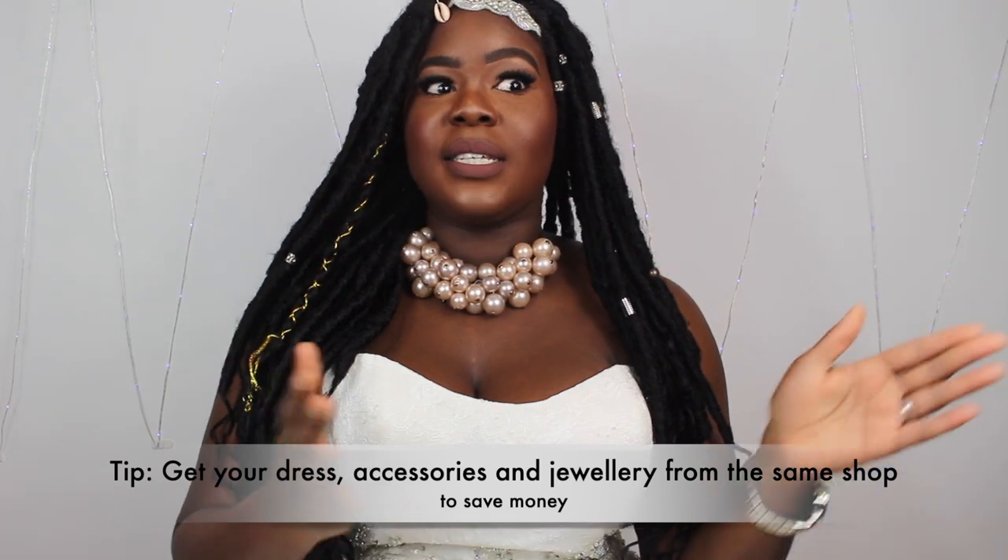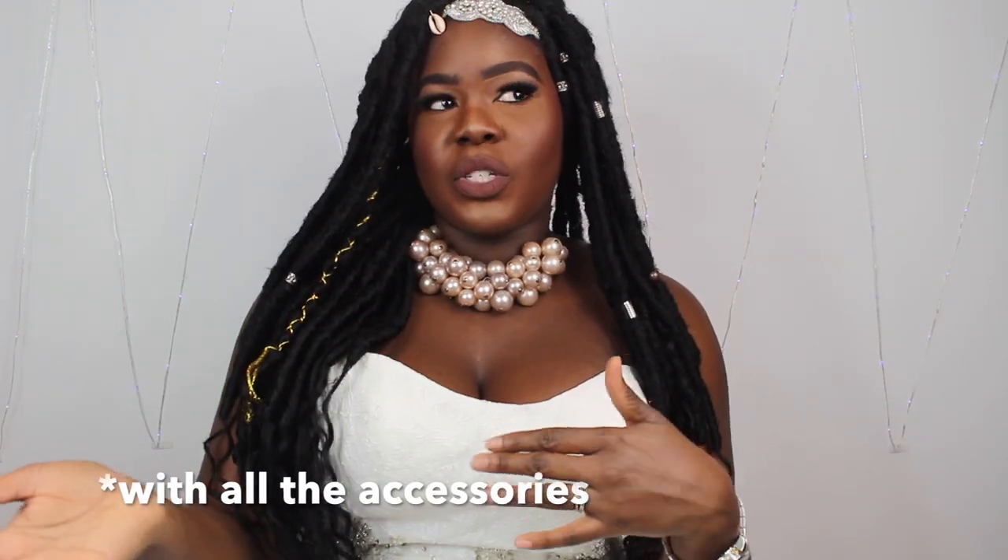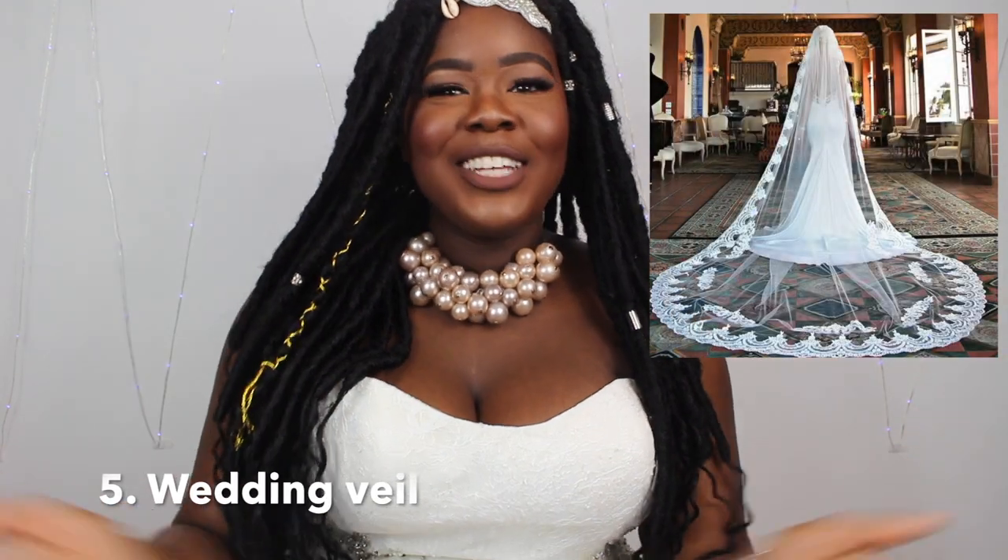A good tip: if you're buying your wedding dress from a boutique and they have all these accessories, you can definitely haggle and say, 'Since I'm buying my dress with you, can you put everything together for this amount?' That's what I did — if the dress is £5,000 and accessories bring it to £5,800, I negotiated down to £5,300, saving £500. And don't forget your veil — it comes with its own extra cost.